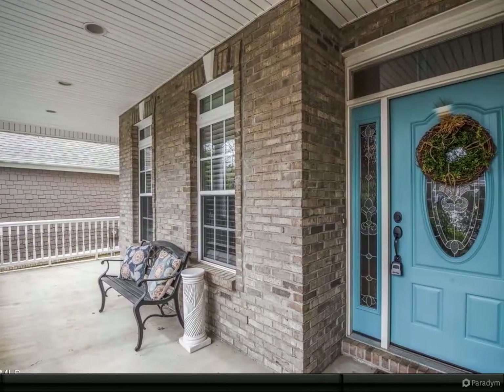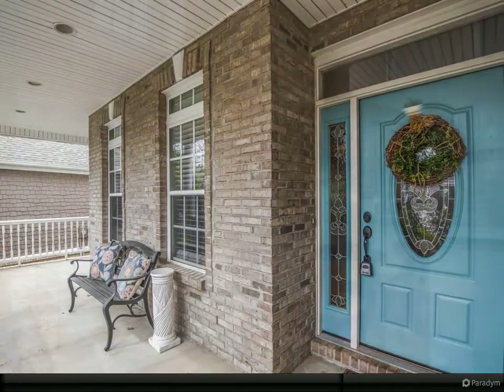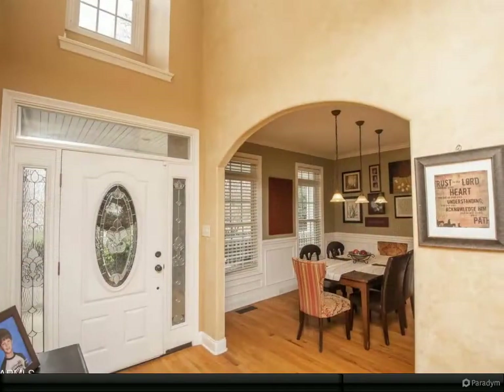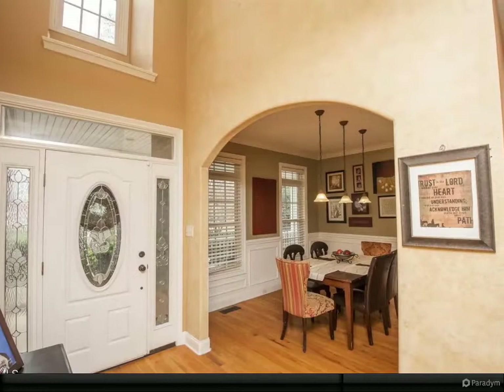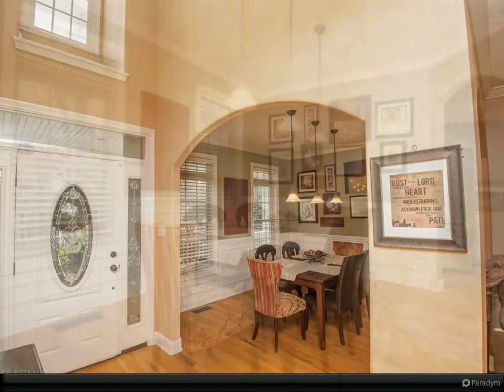This kitchen, with beautiful cabinetry and tons of counter space, is perfect for entertaining and cooking divine meals. The main level bedroom can be used as an office or a private bedroom.